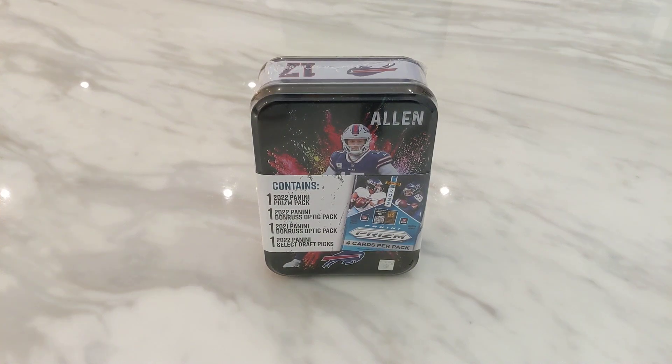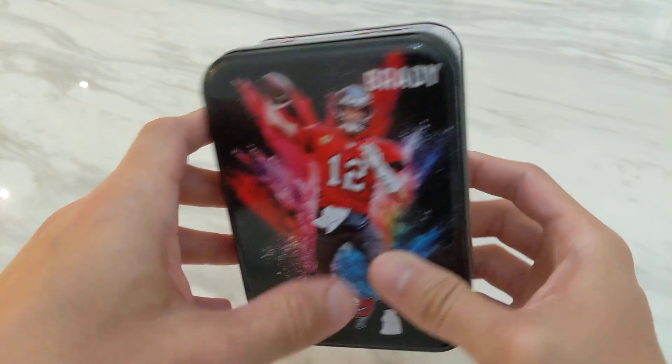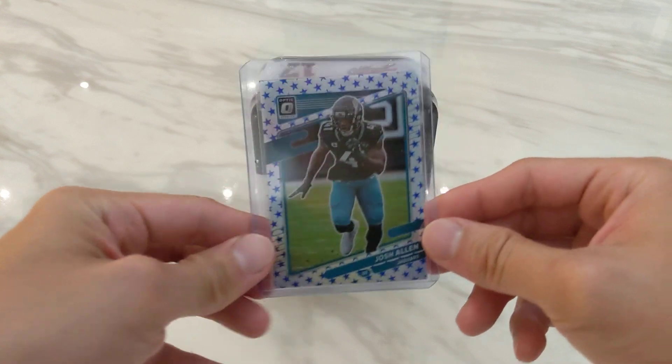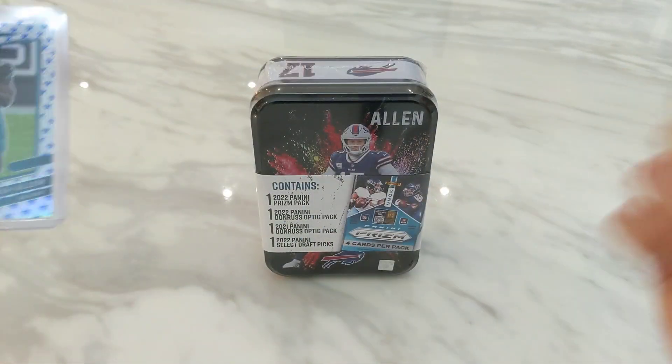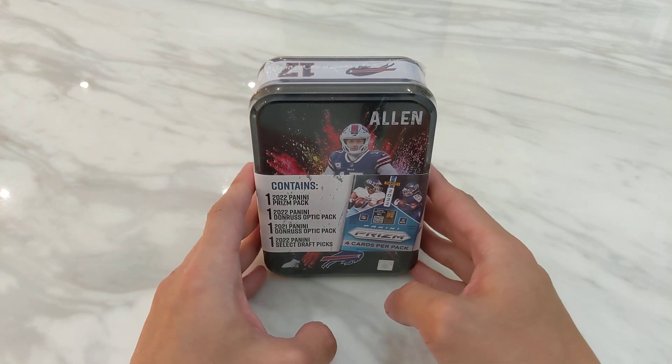Hello everyone, welcome back to the channel for another unboxing video. Today we're ripping a 2023 NFL mystery tin. This will be my second 2023 mystery tin. Earlier I opened the Tom Brady one, didn't pull anything exciting as expected — the best card was probably the star parallel of Josh Allen. So let's see if we can do better with the quarterback Josh Allen tin.